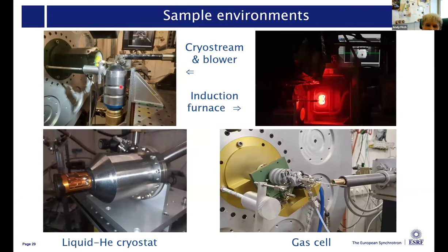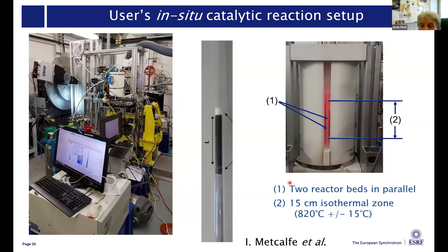Here's a glance at some of our sample environments: the hot air blower, the cryostream, the induction furnace borrowed from the sample environment group, the liquid helium cryostat, and our gas cell mounted on the oscillating spinner for absorbing or desorbing gas from samples - of great interest to people studying metal-organic frameworks. And if you are a user who has a van load of equipment you wish to install at the beamline, we can do that too. This shows an experimental setup where users came from Newcastle in the UK with an in-situ catalytic fixed bed reactor system, which we mounted on the diffractometer to measure what was going on inside the beds as the catalytic reaction proceeded.